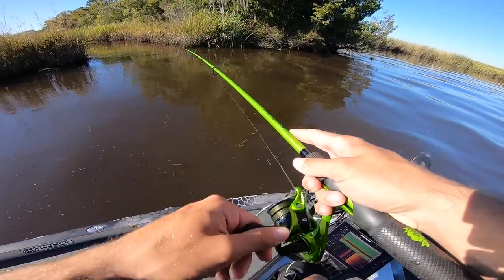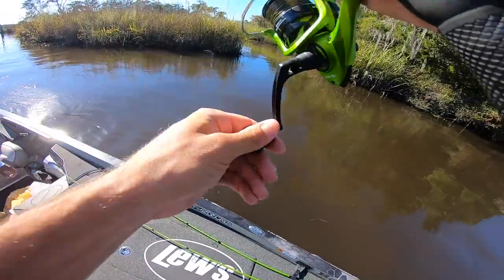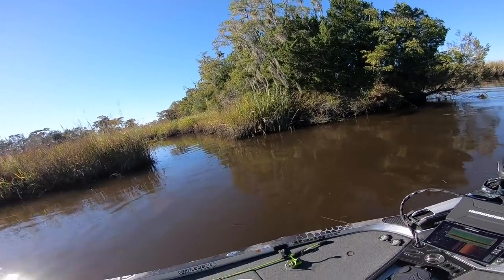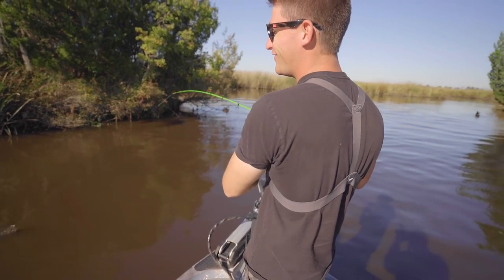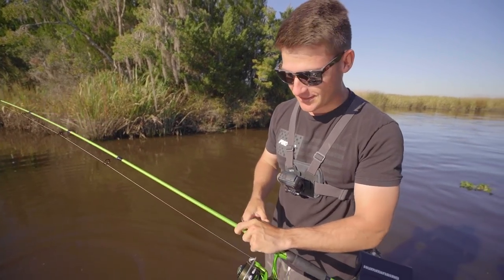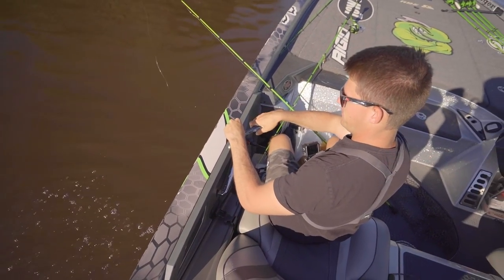One thing I think about flounder is like trolling motor noise and vibrations — how does that affect those fish? Oh my god, I got one! I think it's a flounder... oh wait, it's a mudfish. Don't even play. Cody, I was so excited — we've been here maybe three minutes and I'm hooked up, but we got a little mud man on a tiny swim bait on the old Kicking combo.